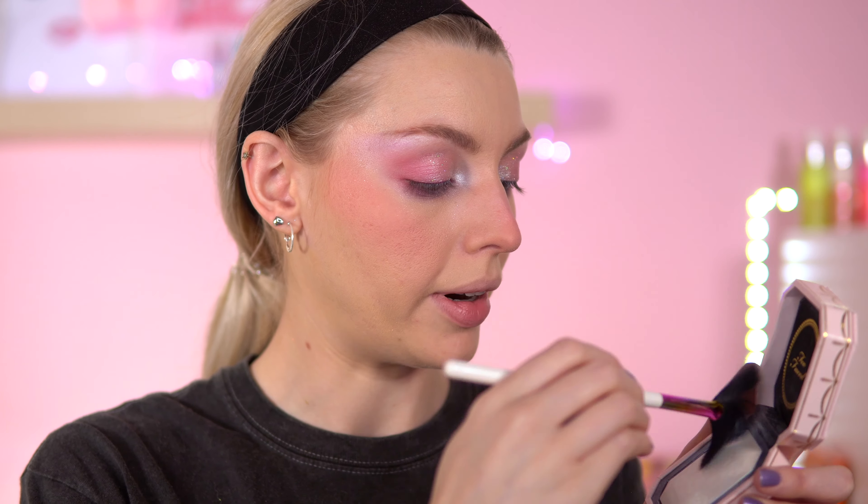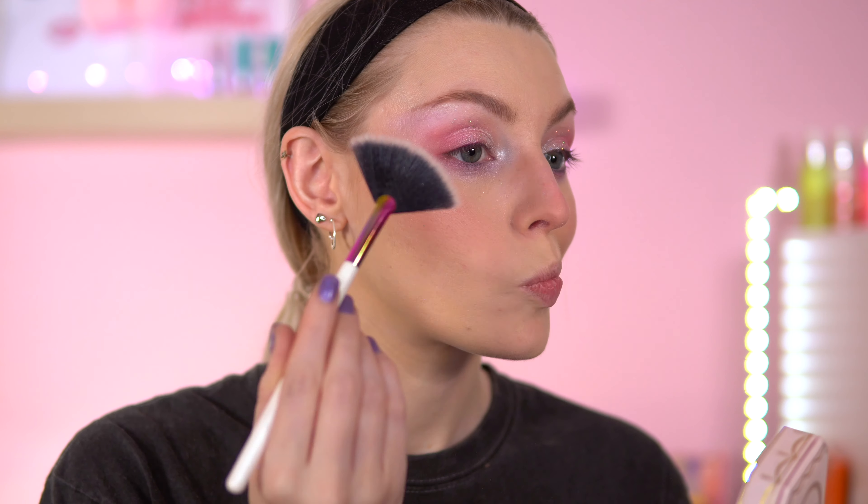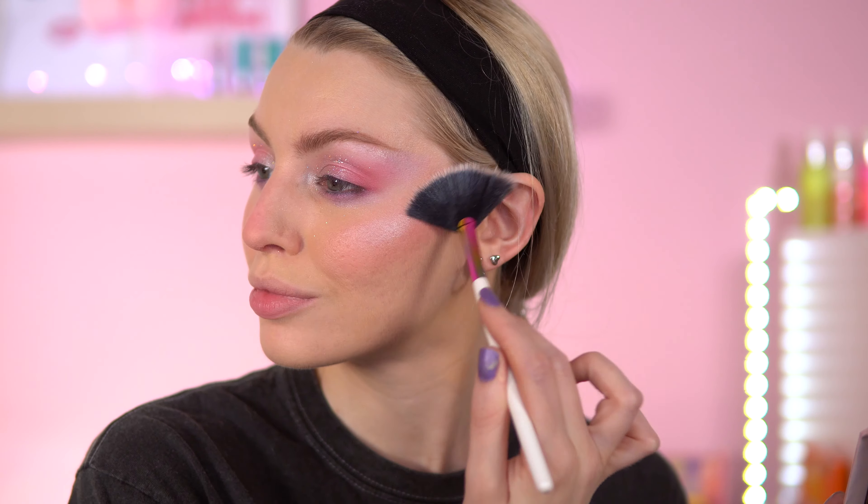Now for highlighter — this is the Too Faced Diamond Fire highlighter. This looks absolutely stunning. It feels so nice. Oh my god, it's literally ice queen. So I'm going to take this on a fan brush, swirl it around — it goes into different tones. That is so nice. Look at that.